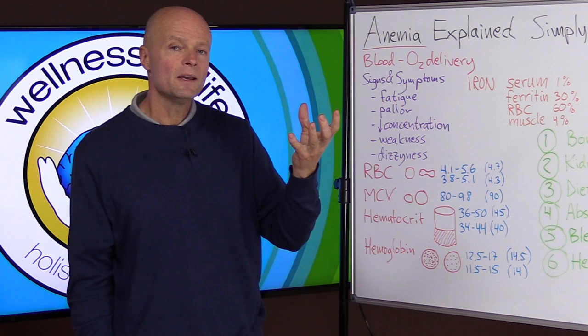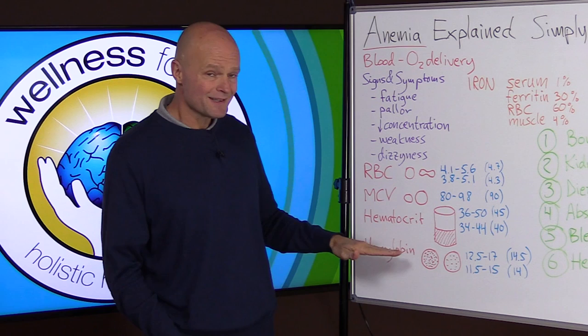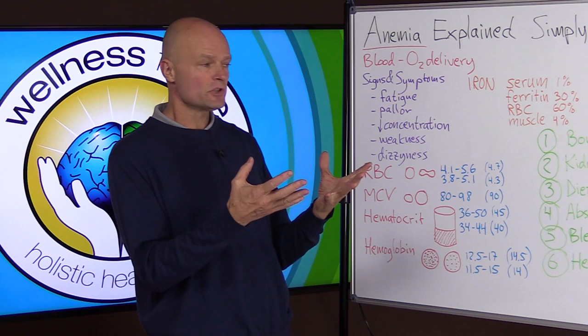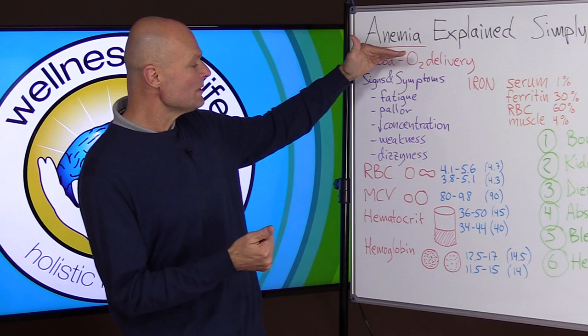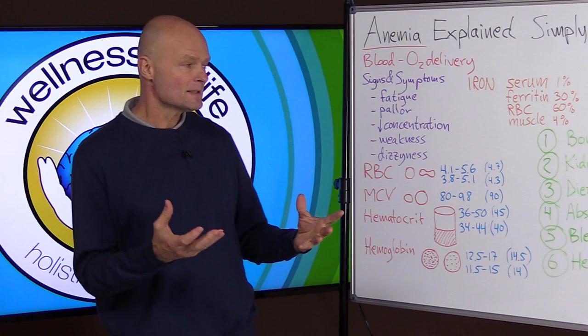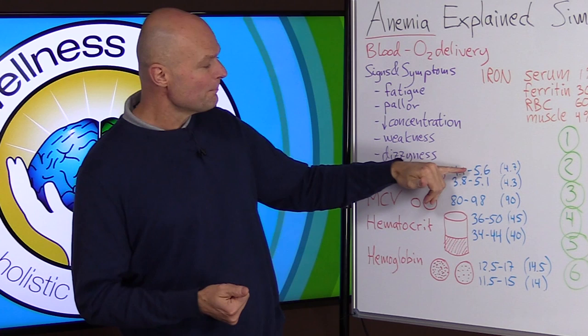Hemoglobin is the oxygen-carrying compound. It's a protein that contains iron, and that iron component can bind to oxygen and carry it out into the tissues. If you have more hemoglobin you have more oxygen-carrying capacity; if you don't have enough, you can't carry oxygen properly. What determines whether you have anemia depends on the total number of red blood cells, their size, and how much hemoglobin they contain — any one of these that is decreased could indicate anemia.